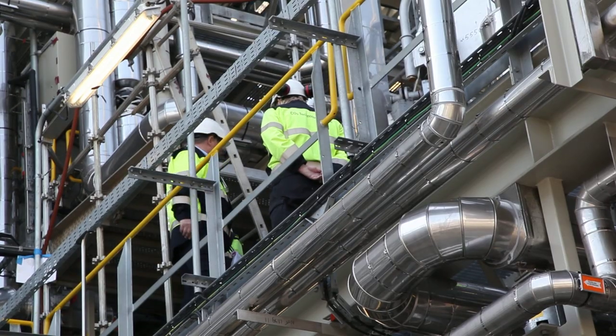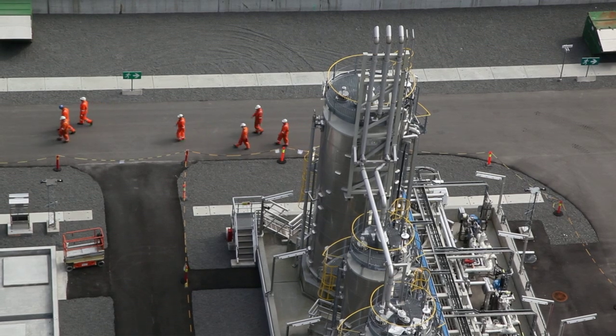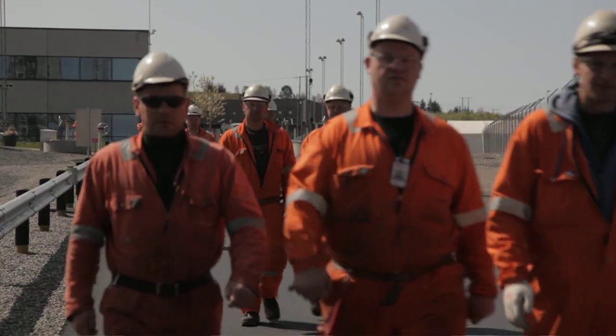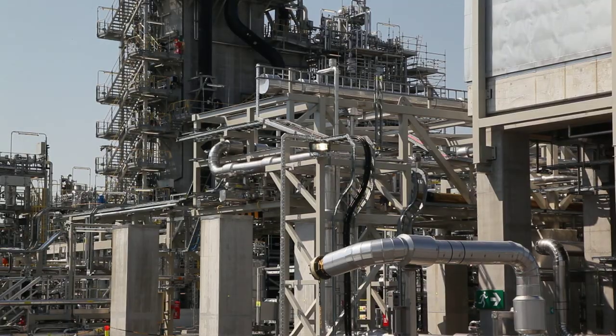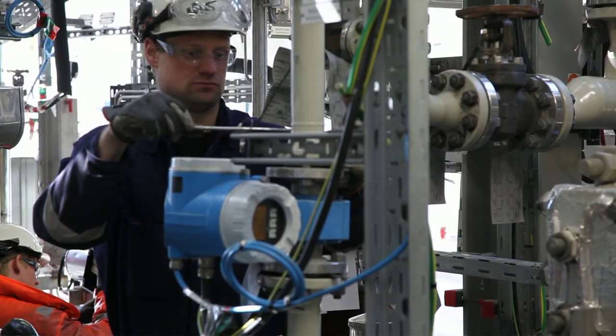But the groundswell of support that CCS enjoyed only just a few years ago in America and beyond has faded as the political and economic realities of a dragging economy have kicked in. Of the 28 carbon storage facilities in the works, mostly in North America, it's likely that many of them will be cancelled due to costs. But Norway remains committed.